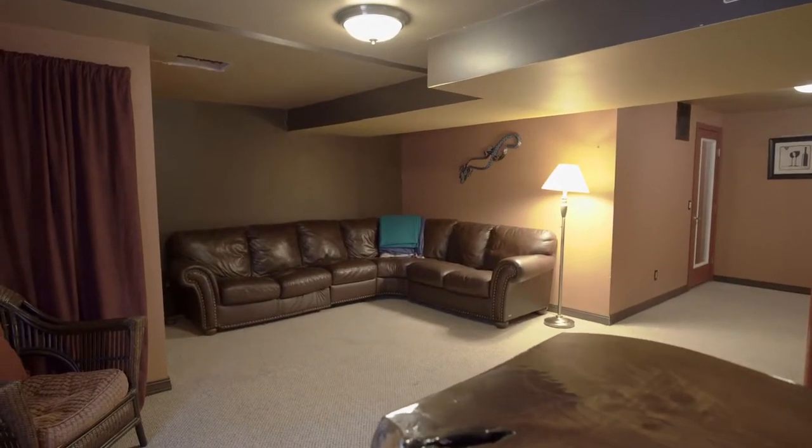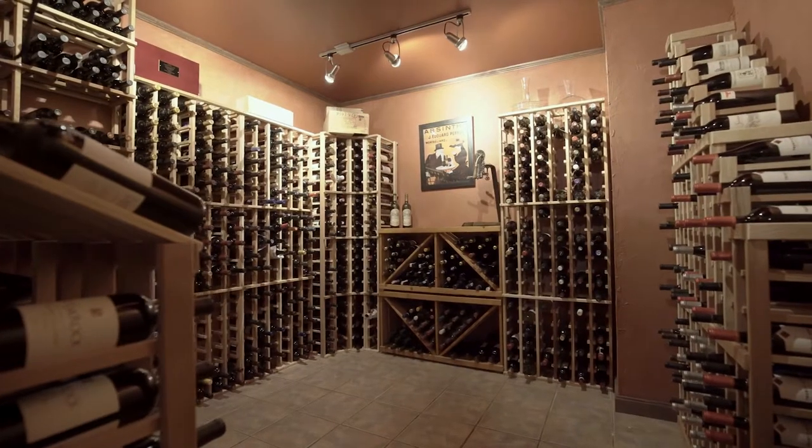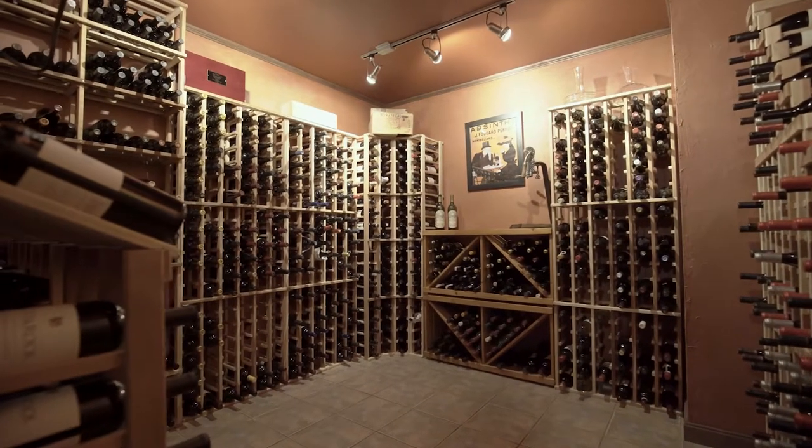A finished basement provides plenty of room for a home office, playroom, or den, and features a temperature-controlled wine cellar.